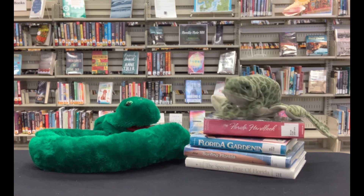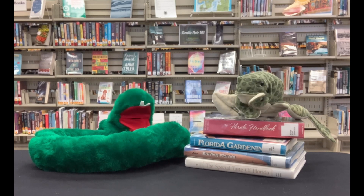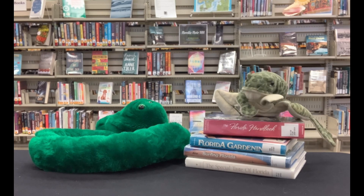Hmm, feathery gills and webbed feet? I have no idea. What? An axolotl.